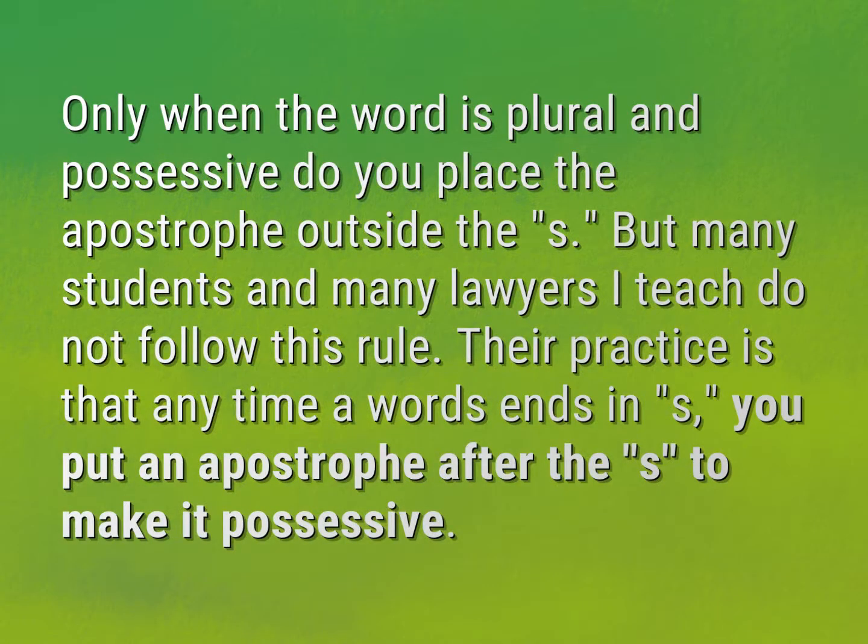Only when the word is plural and possessive do you place the apostrophe outside the S. But many students and many lawyers I teach do not follow this rule. Their practice is that any time a word ends in S, you put an apostrophe after the S to make it possessive.